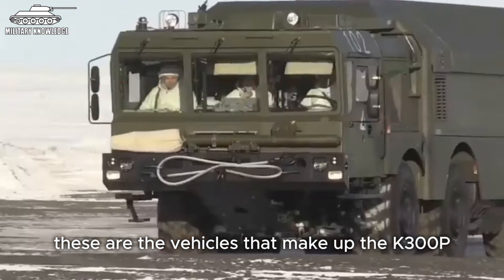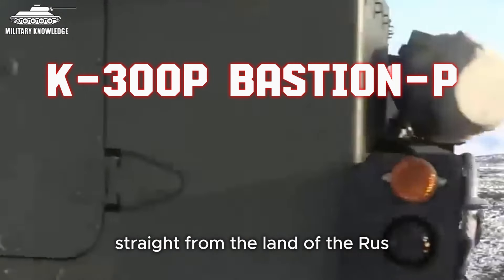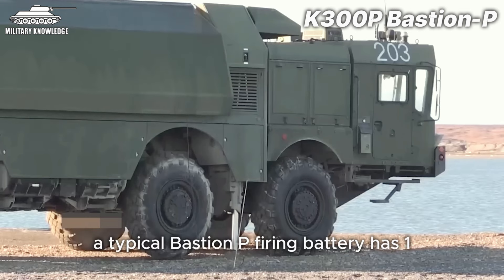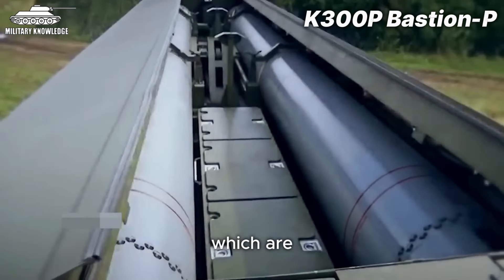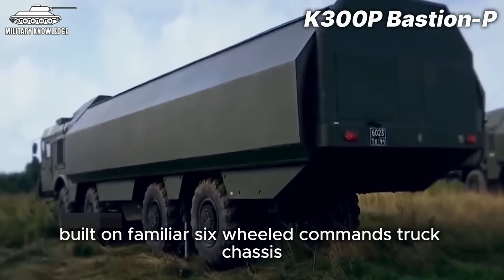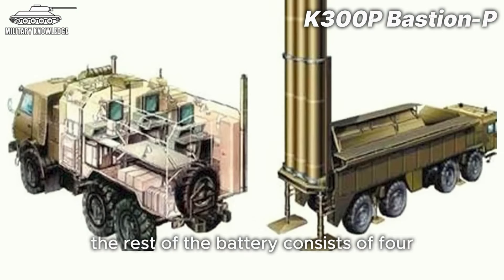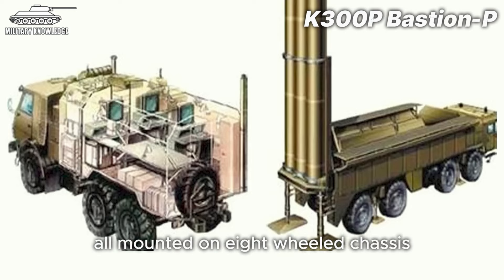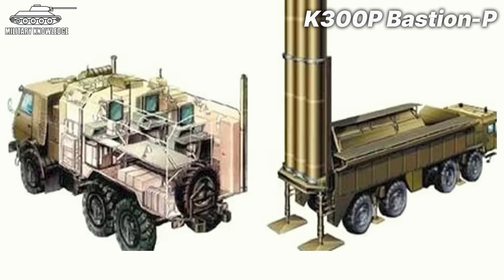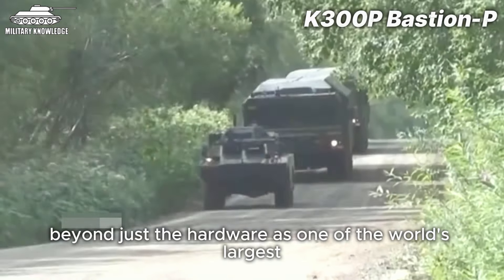These are the vehicles that make up the K300P Bastion-P coastal defense missile system, straight from the land of the Rus. A typical Bastion-P firing battery has one to two command and fire control vehicles, built on familiar six-wheeled KMAZ truck chassis commonly used by former Soviet bloc nations. The rest of the battery consists of four self-propelled missile launchers and four reloader resupply vehicles, all mounted on eight-wheeled chassis and armed with the standard P-800 Yakhont anti-ship missiles.